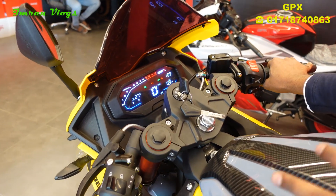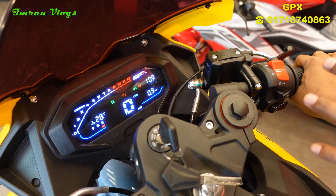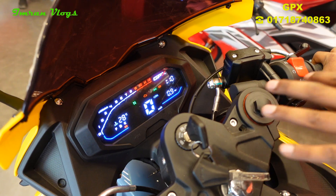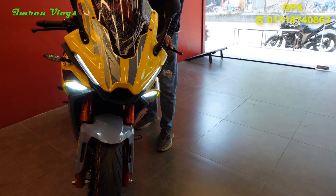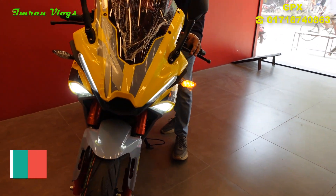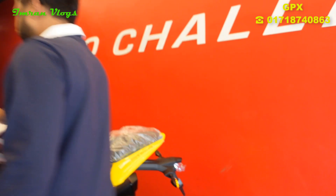We are going to talk about GPX Demon GR165RR. So we can see how the temperature is on our dashboard. We are going to the front — the DRL parking light, the LED light panel, and the aggressive looks. We are going to the front light and the best combination.